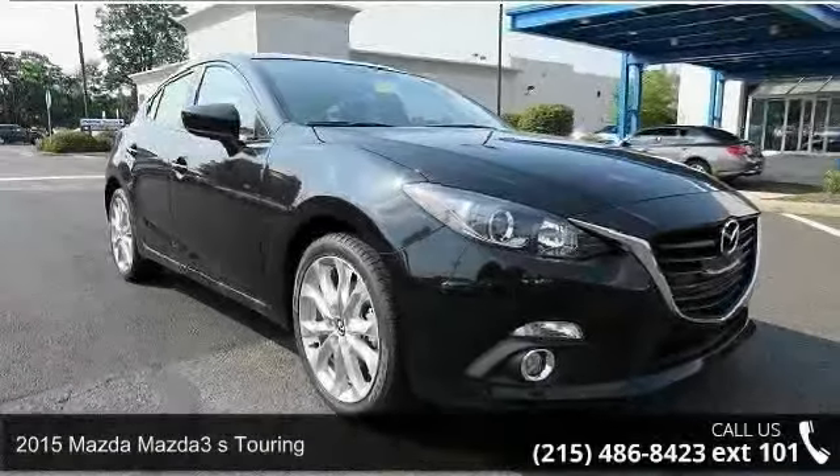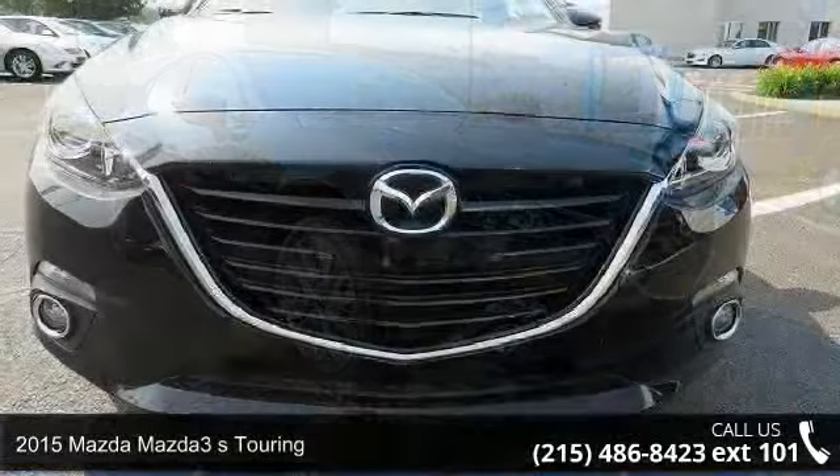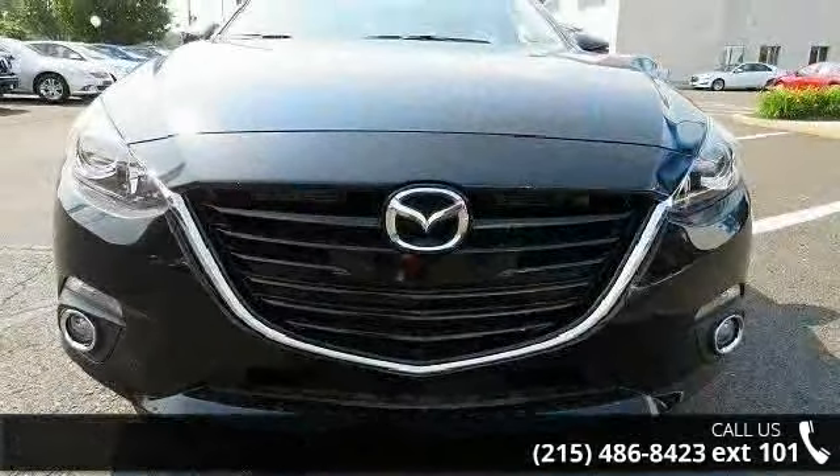Imagine yourself in this 2015 Mazda Mazda 3. If you are looking for a first-rate auto, this one could be yours today.